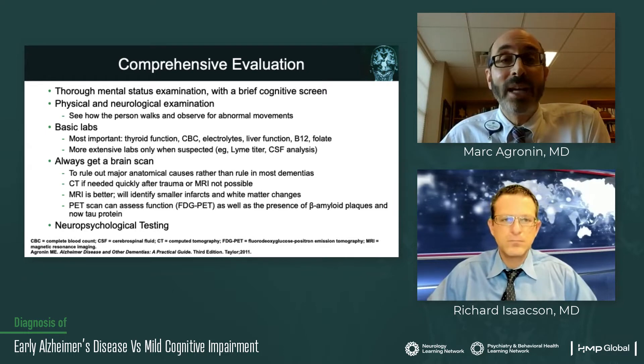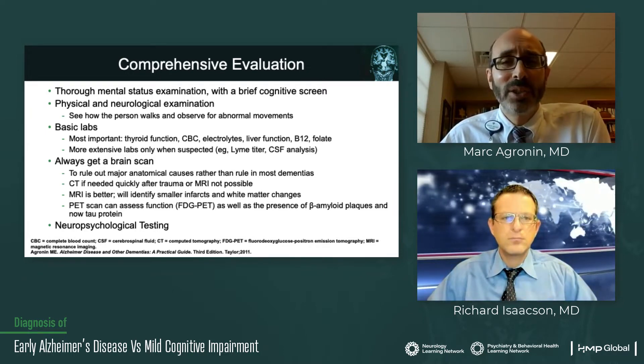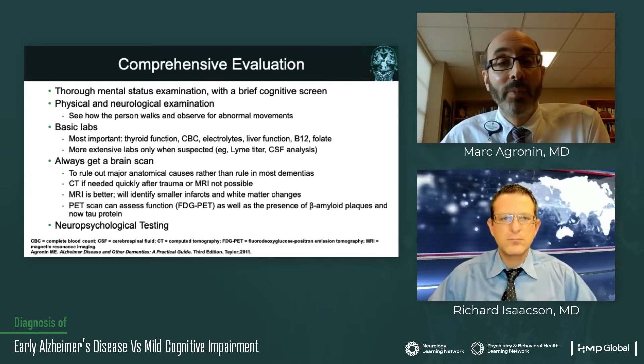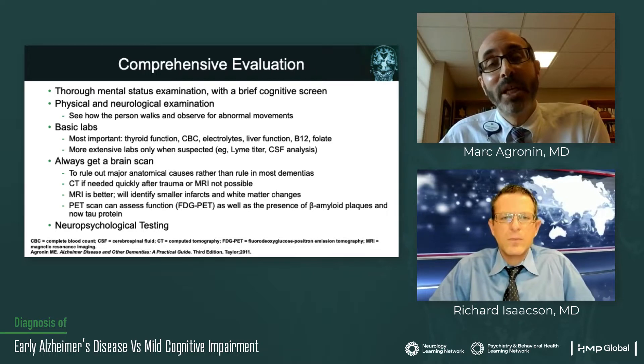For someone where we have added suspicion — maybe they have unusual symptoms, they're young, there's something about the case that doesn't meet the eye — we might want to do some more extensive testing, maybe a Lyme titer if there's a potential tick exposure. We might want to do an analysis of cerebral spinal fluid. So that's going to be dictated by the history.